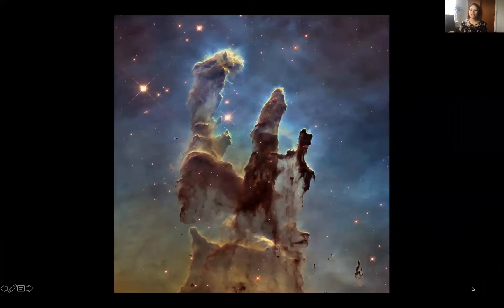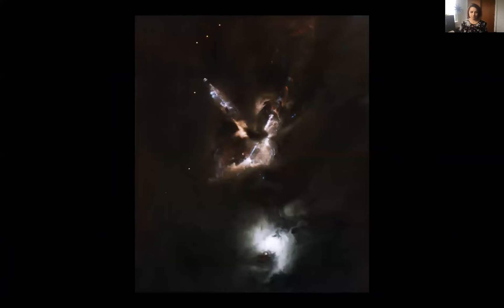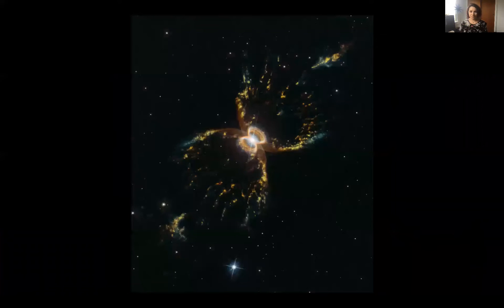Let's pause to remember what incredible science and public engagement our expensive Hubble has provided us. That middle picture was actually taken by Gemini.